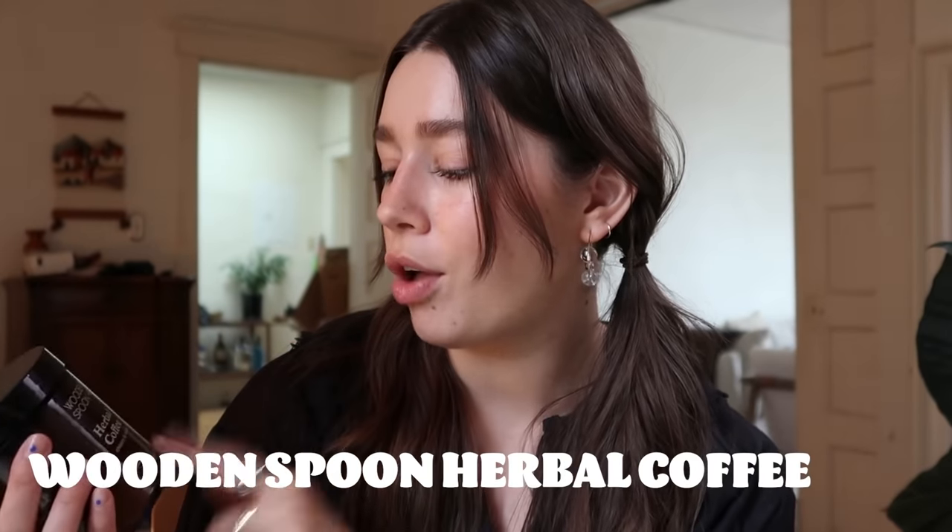Also on the coffee train is this Wooden Spoon herbal coffee — it's chicory and maca. I'll start by saying this is not a coffee replacement; it doesn't taste like coffee to me, it obviously has no caffeine, and it's kind of just a nice warm drink to start your morning. If you're trying to go caffeine-free or just don't like coffee, it's really rich. It kind of reminds me of some sort of mushroom coffee — it's cinnamony, warm, and delicious. It's also super easy to make: just powder whisked with hot water and your milk of choice.